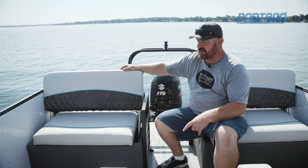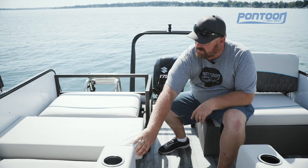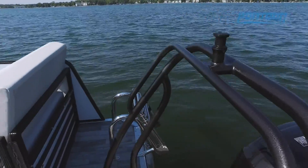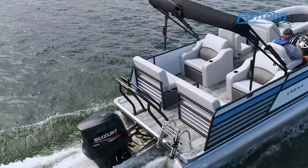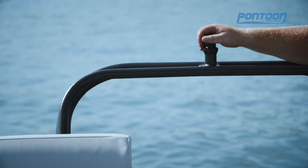One feature we especially love is how easily this converts into a great rear-facing lounge. Just outside the stern gate is a swim platform — just enough room to towel off before you come in — plus a great boarding ladder and of course this massive ski tow bar.